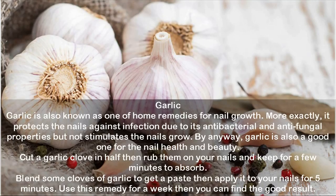Garlic: Garlic is also known as one of the home remedies for nail growth. More exactly, it protects the nails against infection due to its antibacterial and anti-fungal properties. Garlic is also good for nail health and beauty. Cut a garlic clove in half and rub it on your nails for a few minutes to absorb. Alternatively, blend some cloves of garlic to get a paste and apply it to your nails for five minutes. Use this remedy for a week to find good results.